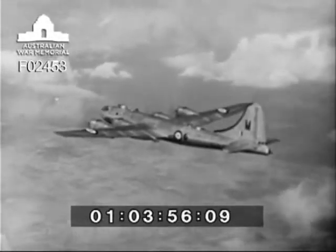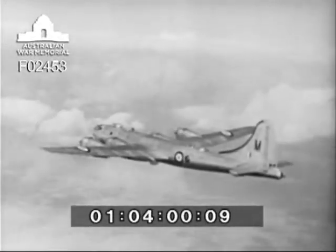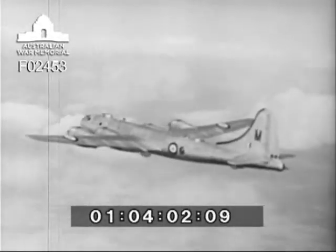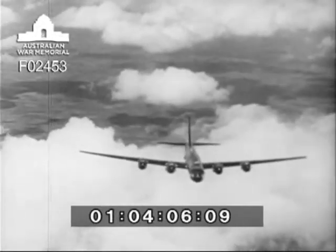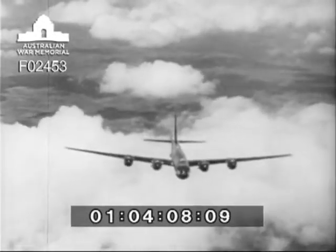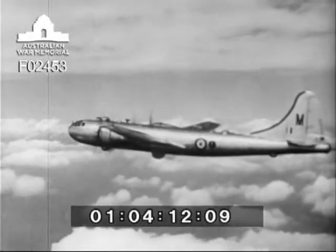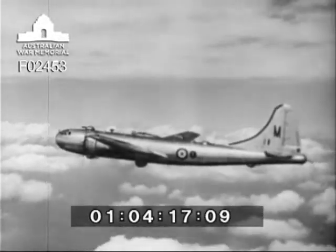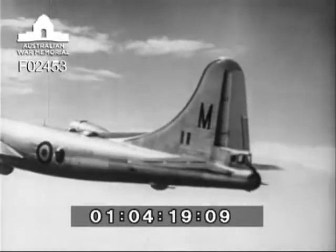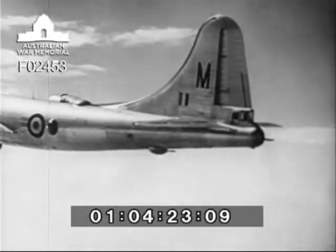When viewed from astern, the tall fin and rudder dominates the picture. It is interesting to mark the relationship between fin and rudder and tail plane. An important feature to remember is the gentle slope of the dorsal fairing into the long tubular fuselage. In close-up, it is even clearer and suggests a sitting position.